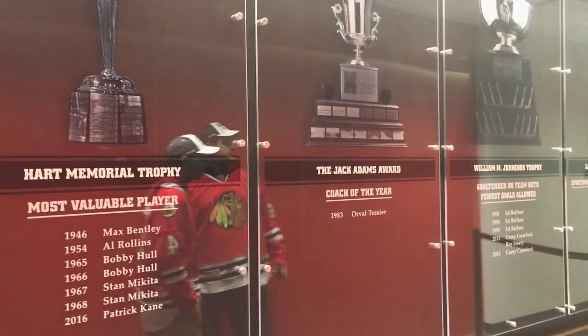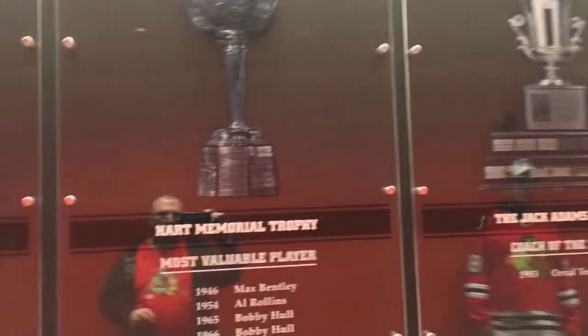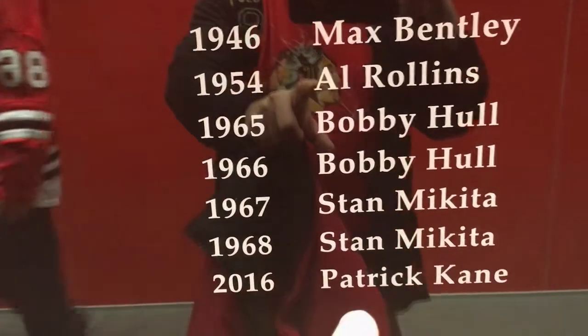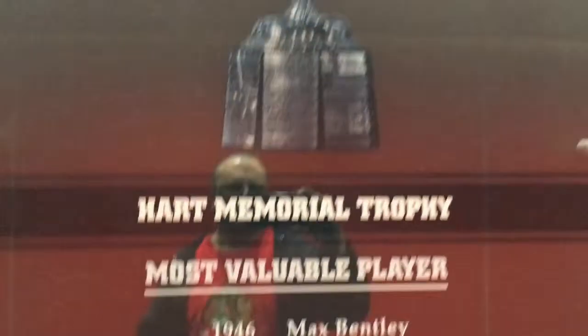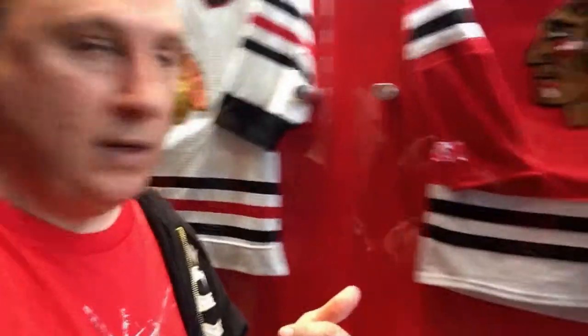It's like a hallway of trophies. They don't let us go past too much, but this is a hallway of trophies. That's the scoring trophy — that's Dan Nikita, Patrick Kane. So we're at the wall of jerseys that they've had throughout the years: 1926, 1935, 1947, 1957, 1997, and 2018.